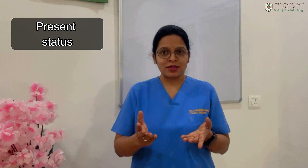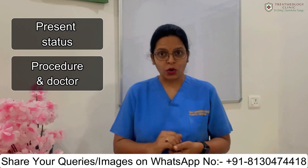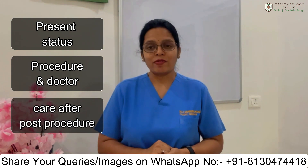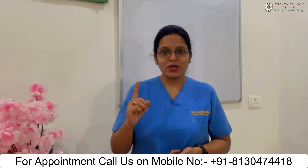The first factor is your present status, the second is about your procedure and your doctor, and the third is how you take care of yourself after the transplant. Let's see all these three factors one by one.